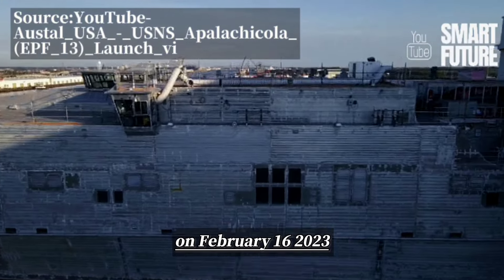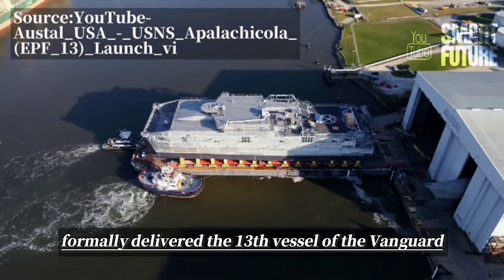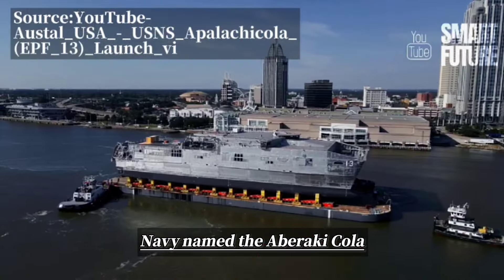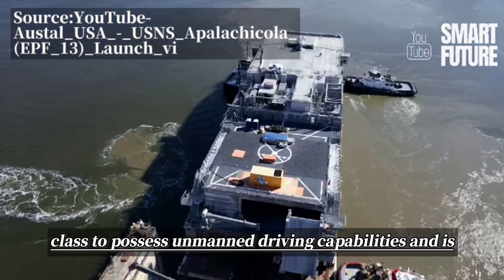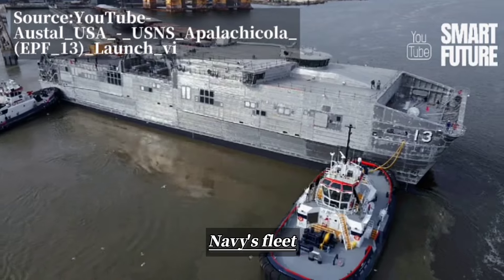On February 16, 2023, Austal USA formally delivered the 13th vessel of the Vanguard-class long-range fast transport ship to the United States Navy, named the Abaraki Kola. This vessel is the first of its class to possess unmanned driving capabilities and is currently the largest surface unmanned vessel in the U.S. Navy's fleet.